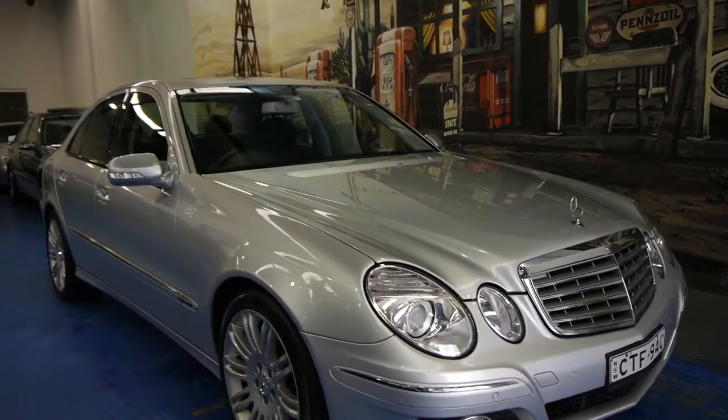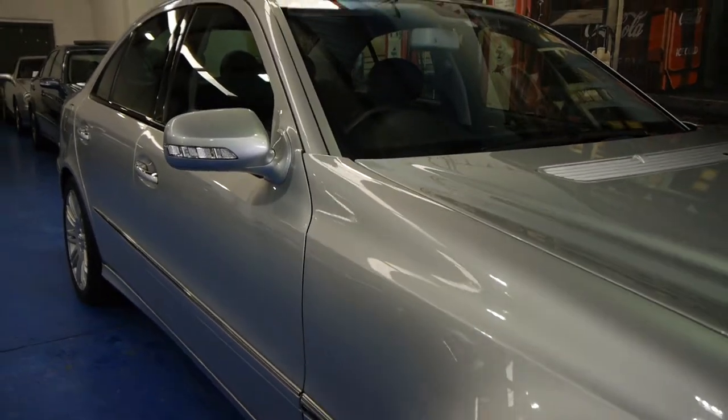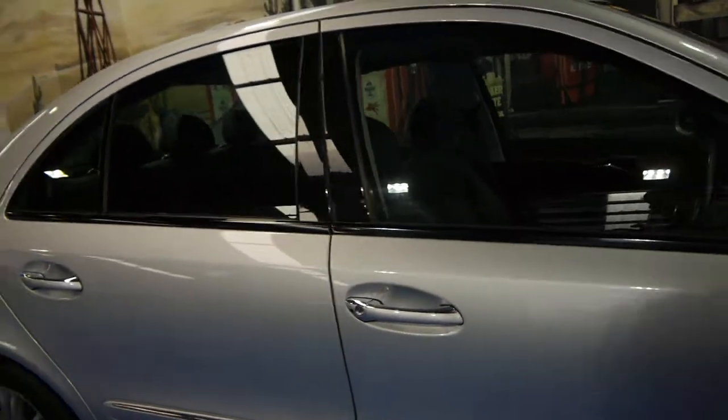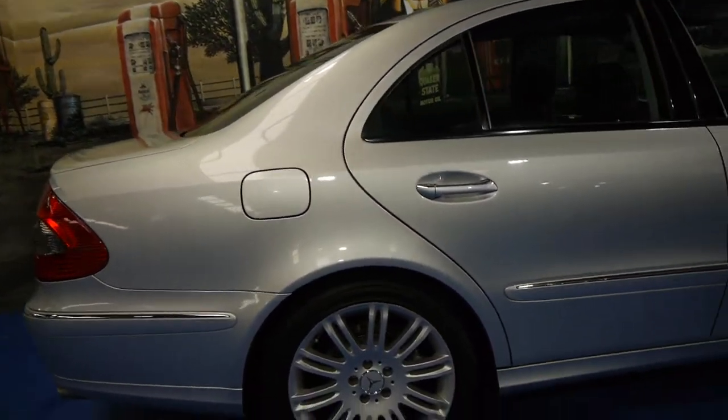Today we have for you a 2007 Mercedes-Benz E280. It's a Sport, so it's got the sport wheels, sport body kit and a number of other options.